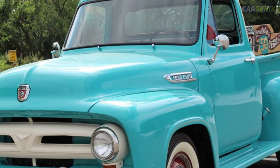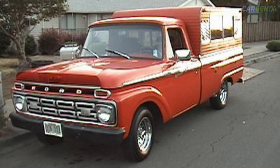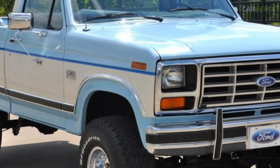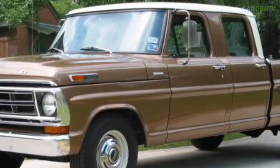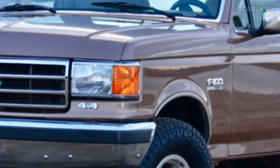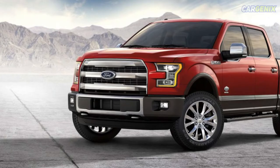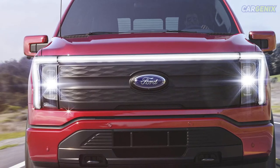Everything under the sun is bound to evolve. Our minds, ideas, technologies evolve year after year, so why wouldn't our vehicles too? From the very first year the Ford F-150 appeared on the market, it has been redesigned and re-engineered to include the most innovative technologies in order to enhance passenger safety and enrich their driving experience. Here is a brief overview of the evolution of the Ford F-150 from 1948, when it was first introduced on the market, to 2022.